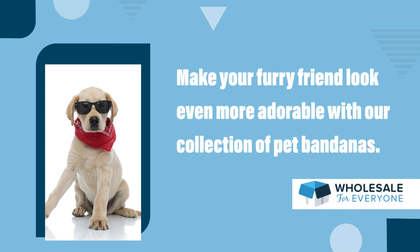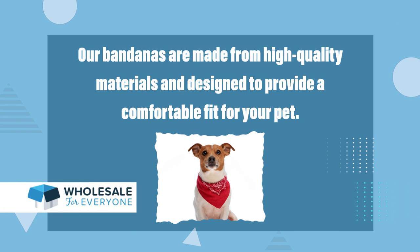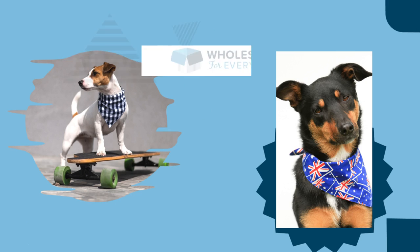Make your furry friend look even more adorable with our collection of pet bandanas. Our bandanas are made from high quality materials and designed to provide a comfortable fit for your pet. Choose from a variety of designs and colors to match your pet's personality and style.